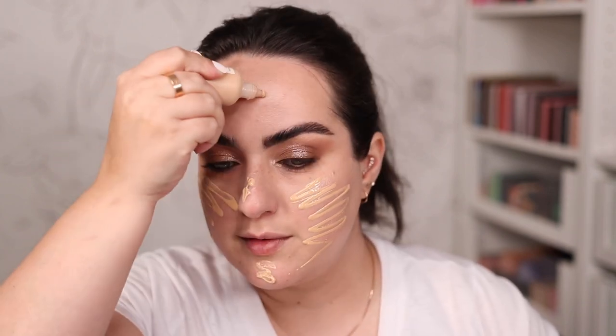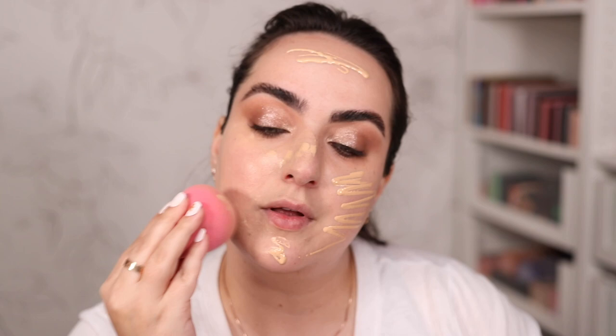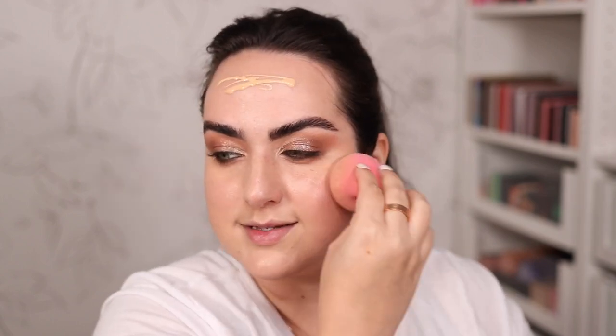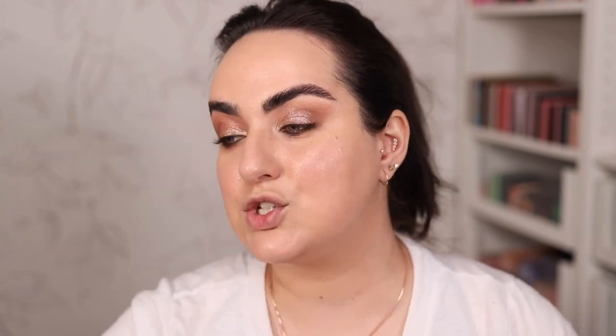I'm going for a skin tint because I want something really nice and lightweight — I don't need much coverage anymore because the Danessa Myricks balm already did a lot. I know this looks a bit crazy but this is how I apply it when I'm not filming — sometimes even when I film I apply it like this. The point is I don't have to dirty the back of my hand; I just go in with my sponge and very quickly blend everything. When I'm doing my makeup for myself I go for products I already know will work for me, because I don't want any mistakes.